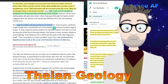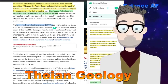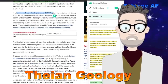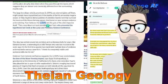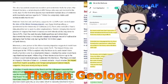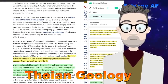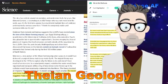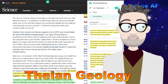Yuan believes that these two LLSVPs are the guts of the alien impactor — Thea — the original thing that hit Earth. And there have been a lot of theories about where these LLSVPs come from.